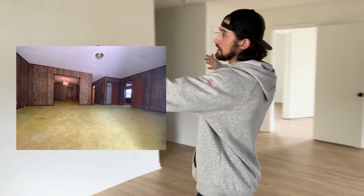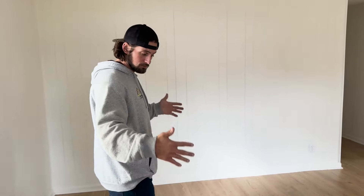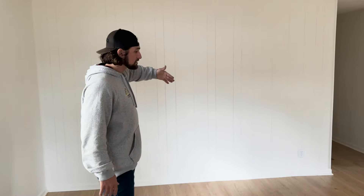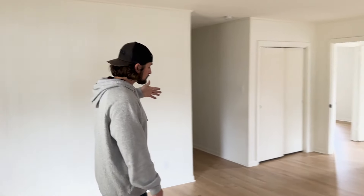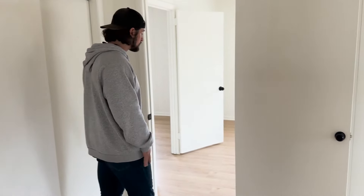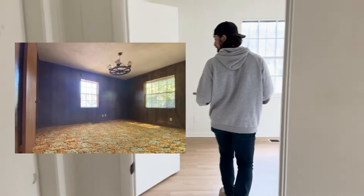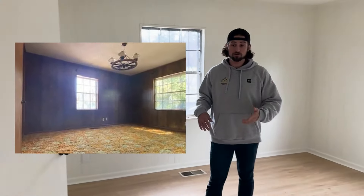Originally when you opened the door you walked into a big living room, but there was a wall opening into a huge dining room. We eliminated that, keeping the large living room and walling off that wall. Off the living room we have a nice storage closet and then bedroom number one.